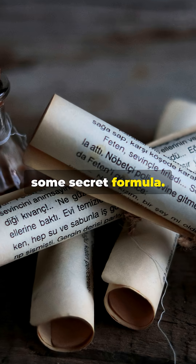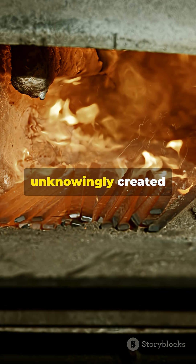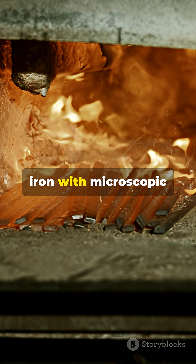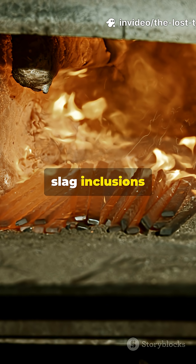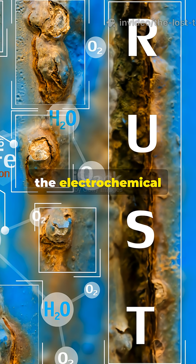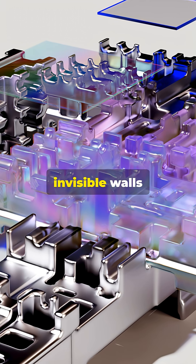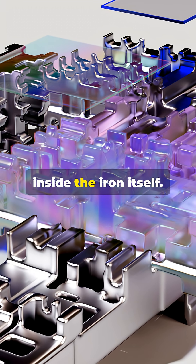The answer is not some secret formula — it is something far more ingenious. Ancient smiths unknowingly created iron with microscopic slag inclusions distributed throughout the metal. These silicate barriers interrupted the electrochemical pathways that rust uses to spread. It is like building invisible walls inside the iron itself.